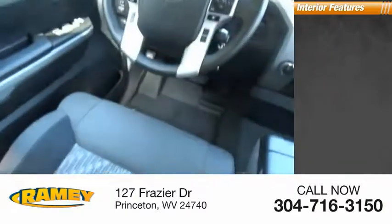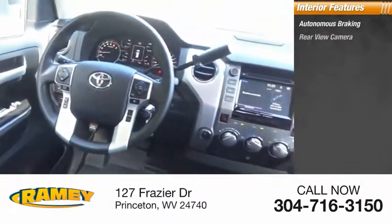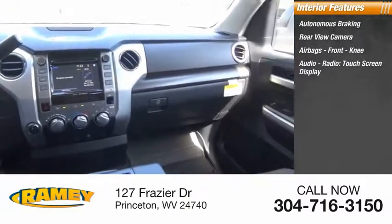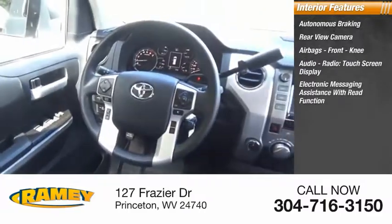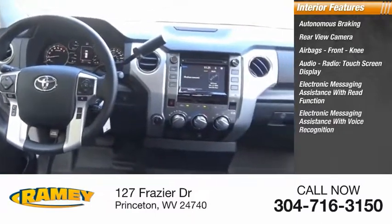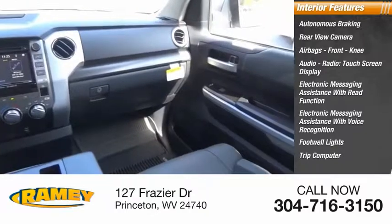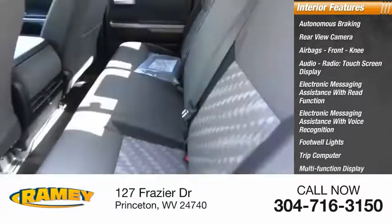Inside you'll find autonomous braking, rear view camera, airbags, front knee airbag, audio radio, touch screen display, electronic messaging assistance with read function, electronic messaging assistance with voice recognition, footwell lights, trip computer, multifunction display, and child safety locks.